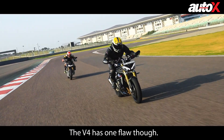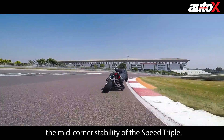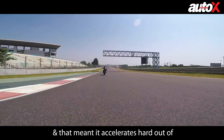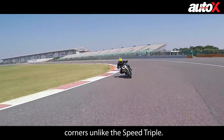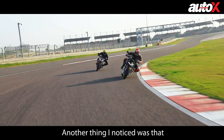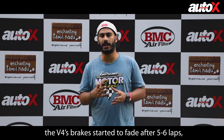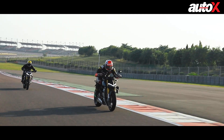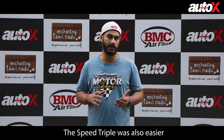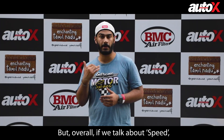The V4 had a drawback: mid-corner stability was not as settled. There's also a lot of aggressive power at the exit of corners. Unlike the flat spot in the Speed Triple, the Streetfighter's initial throttle response was very wild from the starting point. The braking showed a little fade after 4–5 hot laps on the Street Fighter, whereas the Speed Triple's brakes did not fade out. The transition between corners was also a lot easier on the Speed Triple.